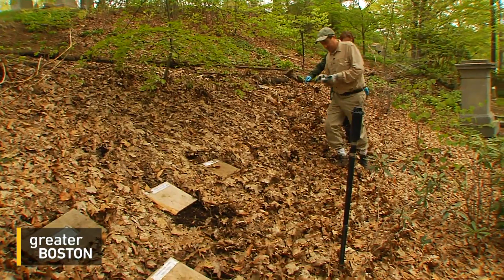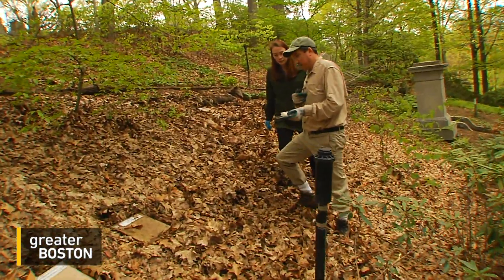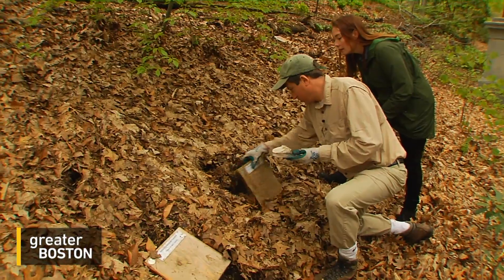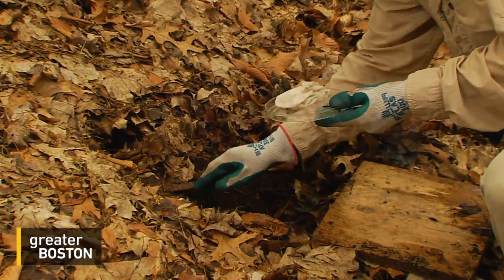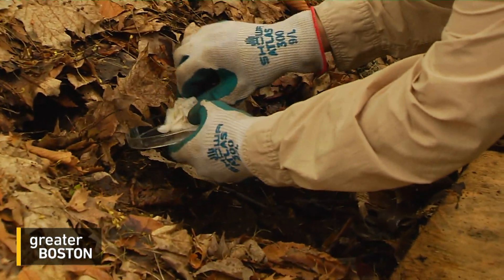We're going to take this salamander and release it right by one of the cover boards, and we're going to make notes of where he was released. These amphibians are crucial in keeping carbon in the soil. We'll just lift it up to see if anything is under there now. There are no salamanders here presently — no tenants of the cover boards. So we will release it right here.